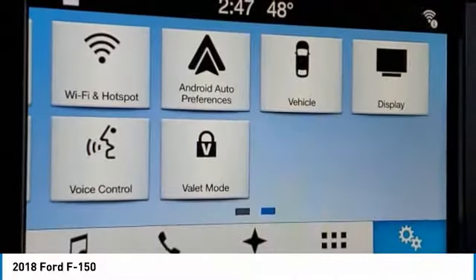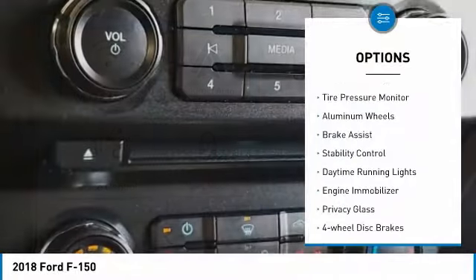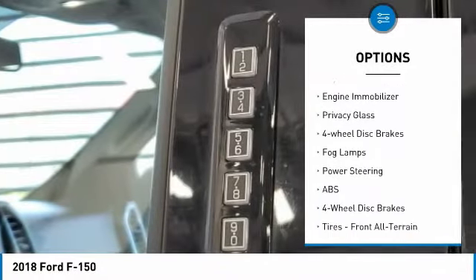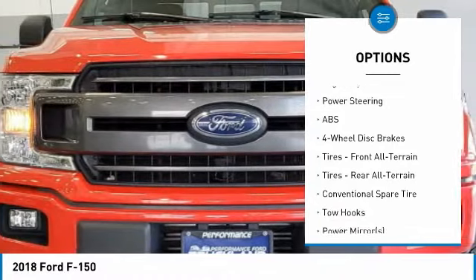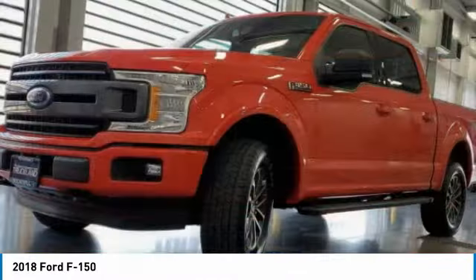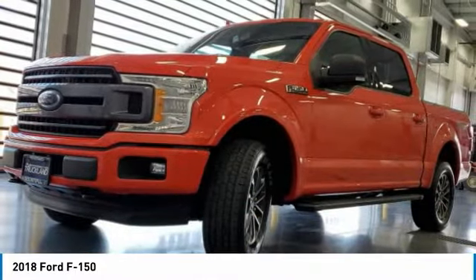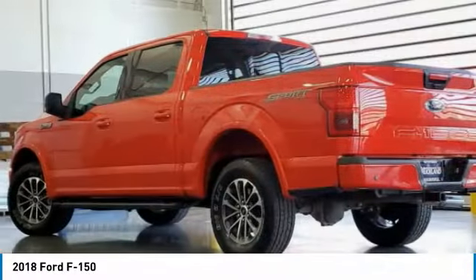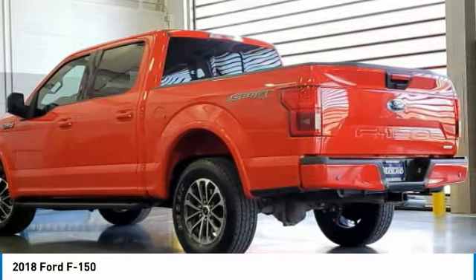Here are some of this vehicle's great options: four-wheel drive, tire pressure monitor, aluminum wheels, brake assist, stability control, daytime running lights, engine immobilizer, privacy glass, four-wheel disc brakes, fog lamps. This isn't just a vehicle, it's an experience. So stop in for a test drive today.